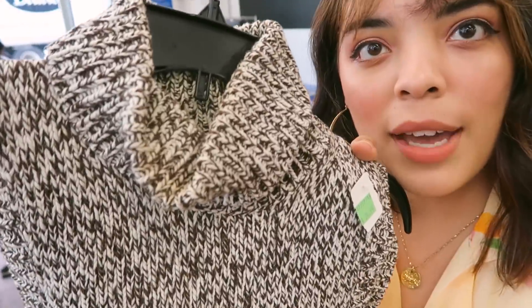I found this sweater and I really liked it, but then it has this massive stain here. I can't tell if it's makeup or something, but I can't even think about wearing this right now because it's so hot outside.